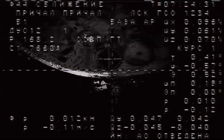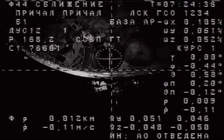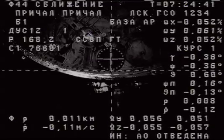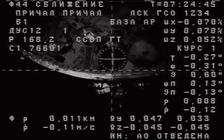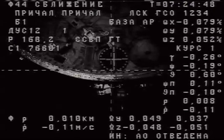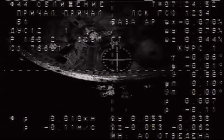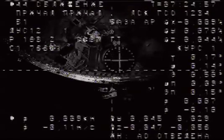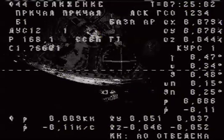Moments away from docking. Everything going smoothly. Range 8 meters. Everything is nominal.